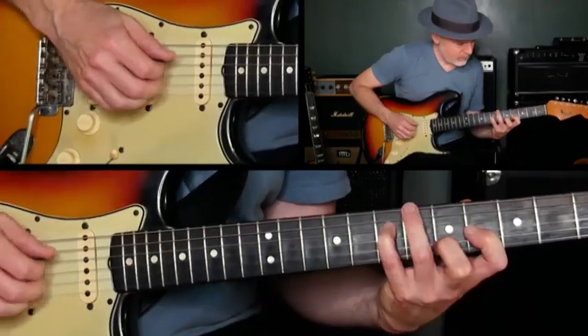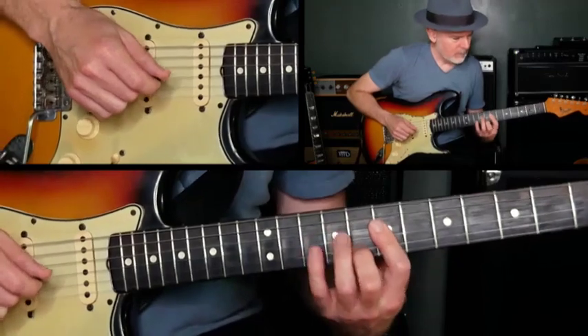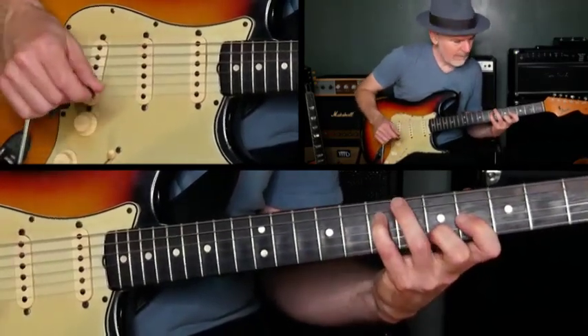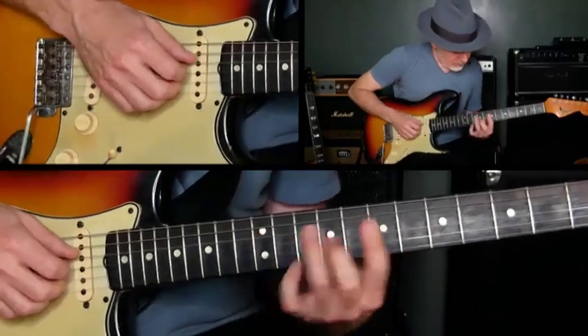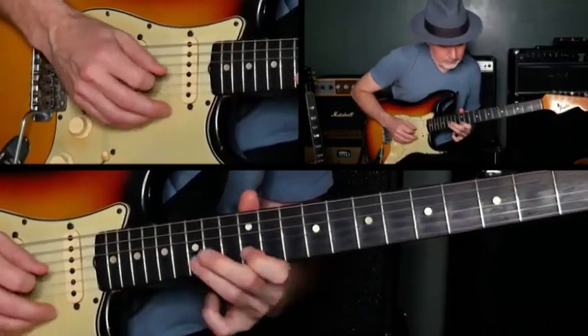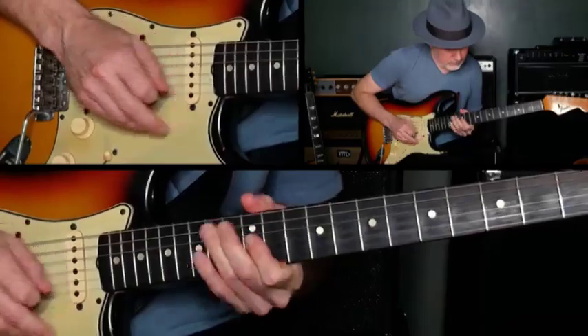We'll start by exploring the scale one string at a time to help open up the fingerboard. Then we'll break it down into four-note groupings to create connecting pathways across the neck. We'll investigate the intervals and shapes within it, explore some string-skipping options, and even a few fast mixed grouping licks. All of these applications will help you open up the fingerboard as a rhythm guitar player and a soloist in pretty much every style — blues, jazz, rock, and funk, anything you can think of. I'm really excited to share all of this with you in this pentatonic deep dive.